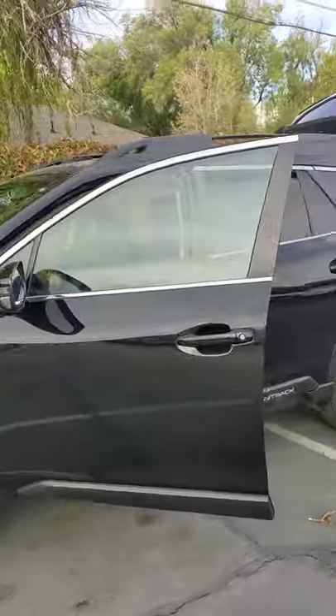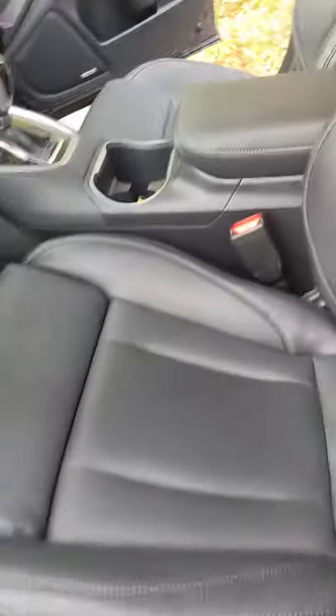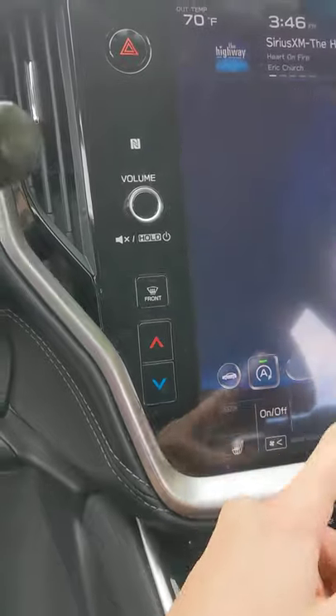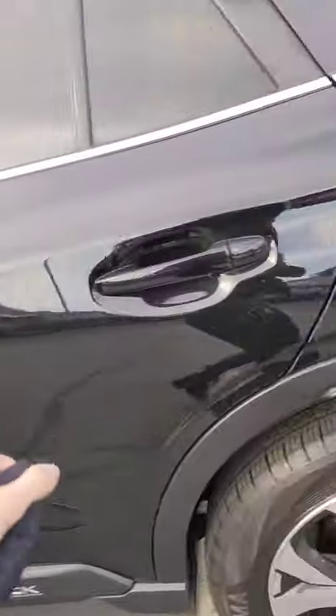Here's the Black Limited Outback. It's just a little bit dirty but we'll clean it up. Black leather interior, auto start stop, Apple CarPlay, Android Auto, moonroof, 10,000 miles.